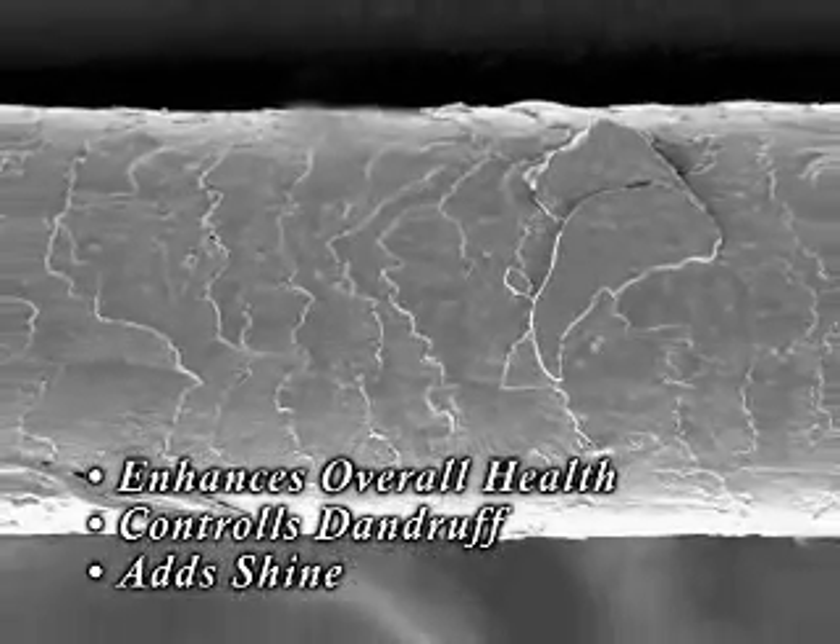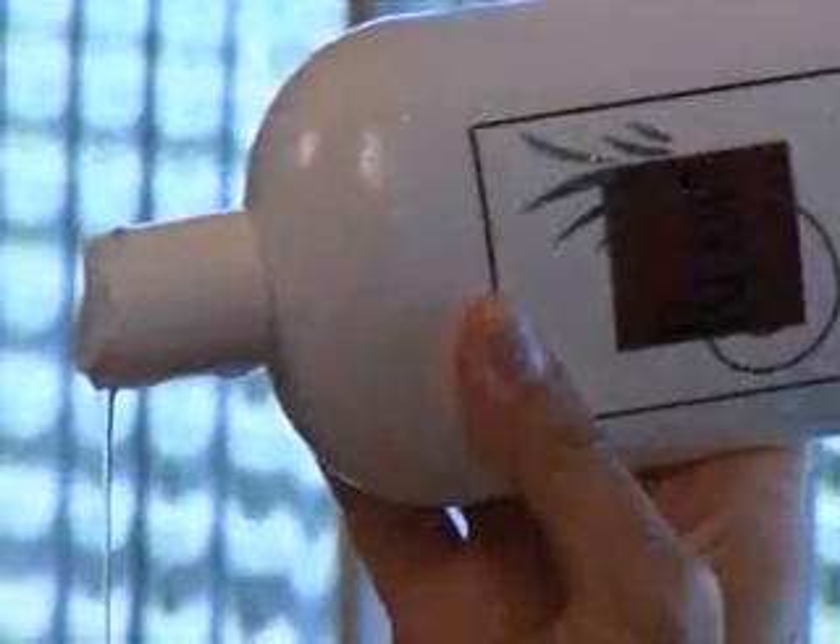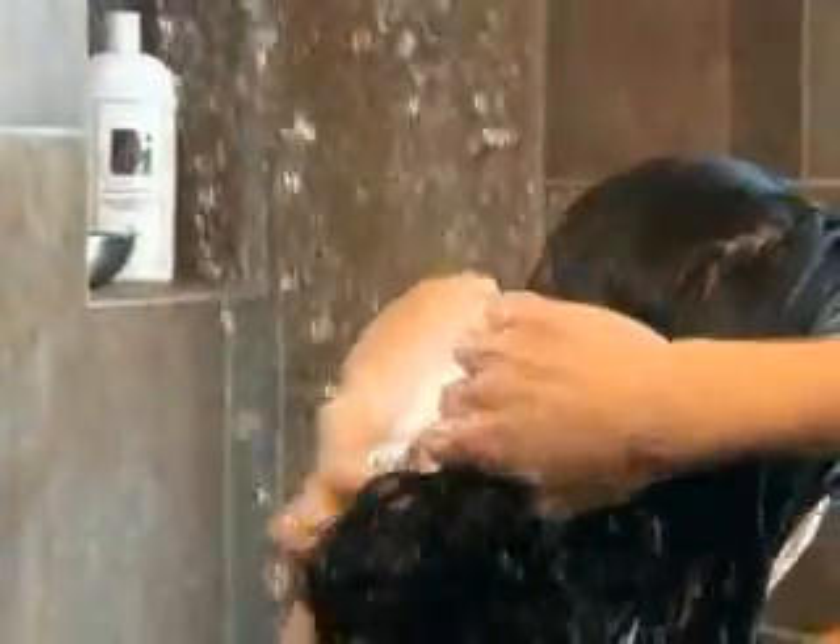Unlike other treatments that claim to revitalize and moisturize your hair and scalp, Rejuve actually does. By working at the cellular level to unclog pores and stimulate blood circulation to your scalp, Rejuve 3 stops hair loss, promotes healthy hair growth, while delivering nutrients and moisture to each and every hair follicle.